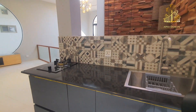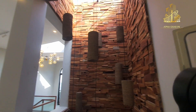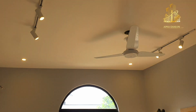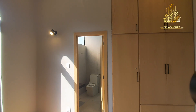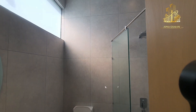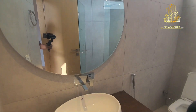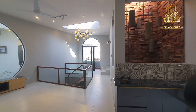Upar wale second portion mein ek secondary kitchen mojood hai chhota sa — kyunki yeh ghar single family ke liye hai, isliye upar wale portion mein separate kitchen nahi diya gaya. Bedroom number 2, second portion — same ceiling fan, similar aluminium windows, same design ke andar wardrobes. Washroom mein same grey pattern ke andar color scheming hai, round shape mirror aur bowl shape wash basin nazar aa raha hai.